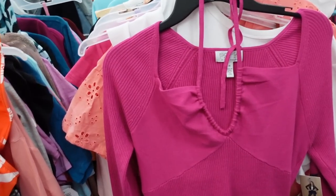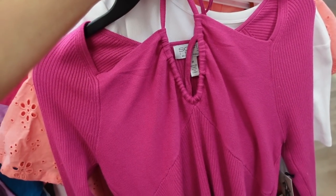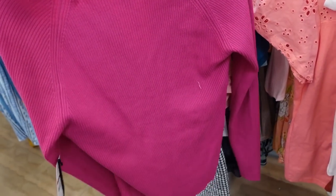Looking for fall — these ribbed sweaters from Sofia Vergara are marked down. They have a little bit of a sweetheart neckline with a little halter and drawstring ribbing through the body and also in the sleeve. Really good length and fit through the back.